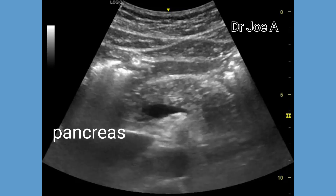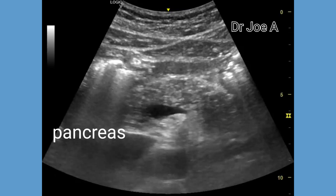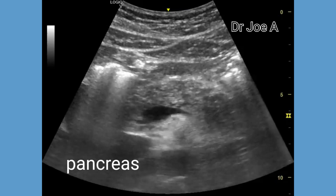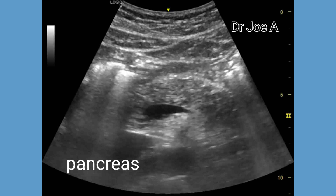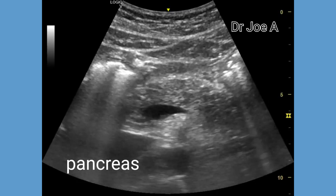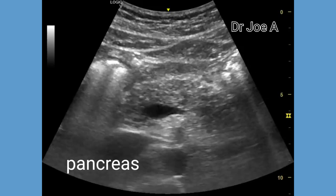The pancreas appears normal, thus ruling out a pancreatic pseudocyst. This patient was advised CT scan for confirmation of our diagnosis. Final diagnosis: mesenteric cyst.